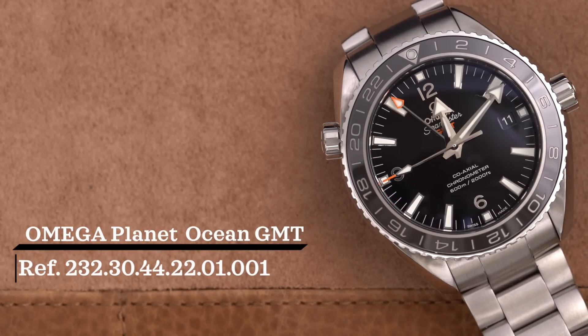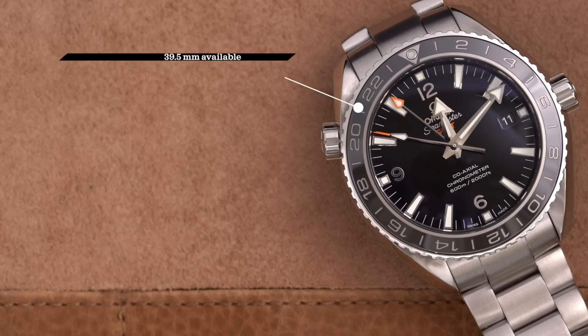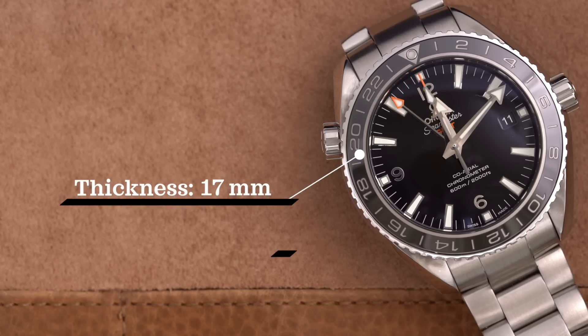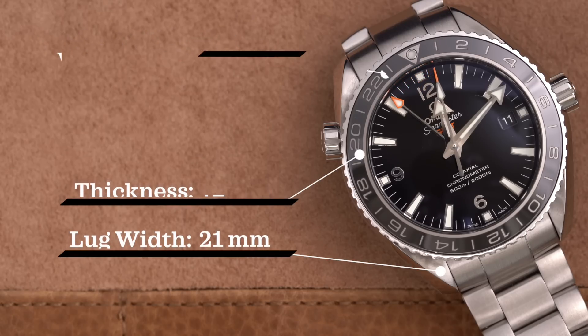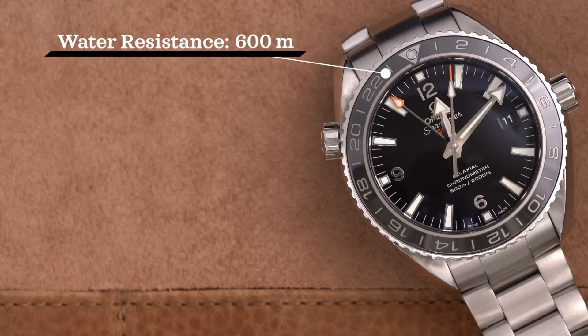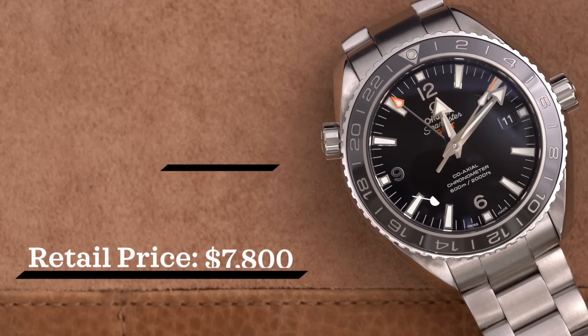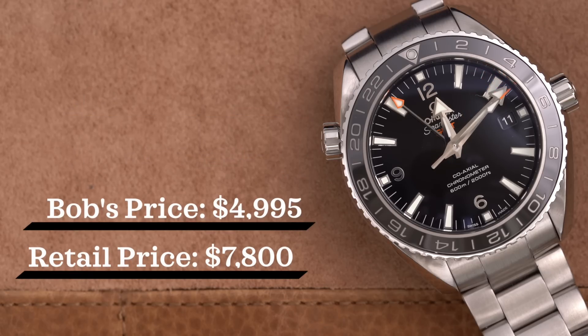The Omega Planet Ocean GMT — reference 232.30.44.22.01.001 — is the steel-on-steel version. Case size is 43.5mm, though a 39.5mm version is also available, which in hindsight would have been the better comparison. Case thickness is 17mm, lug width 21mm, water resistance 600m, and it has an automatic coaxial 8605 movement. Retail is $7,800, but Bob's price is $4,995.